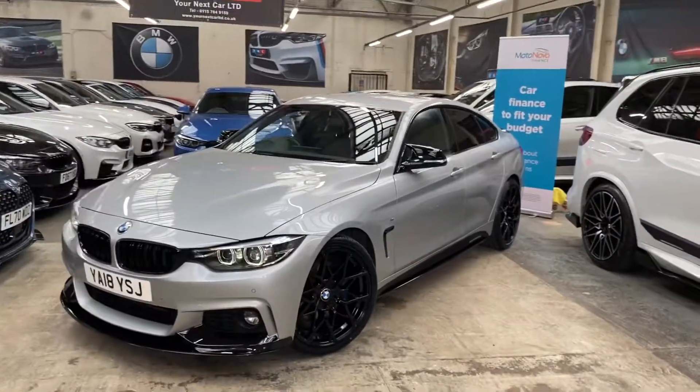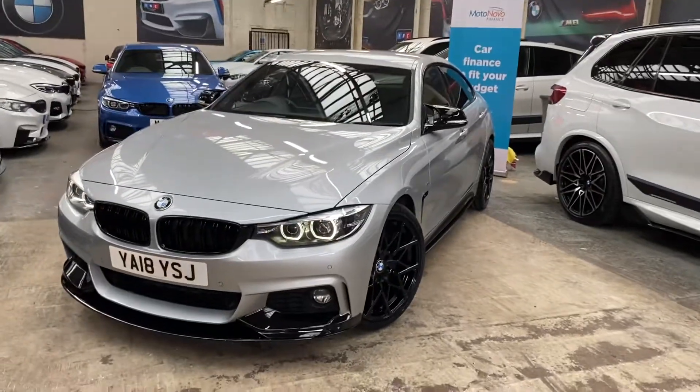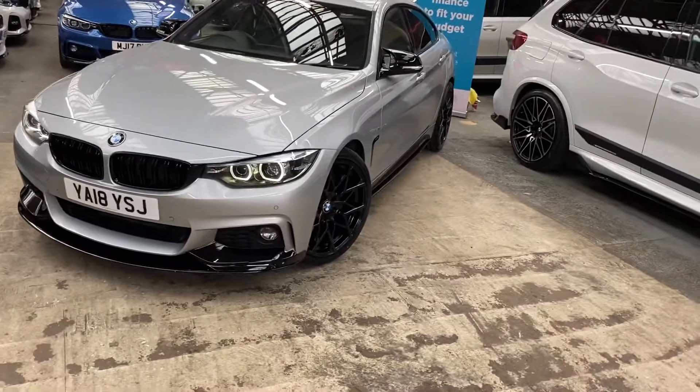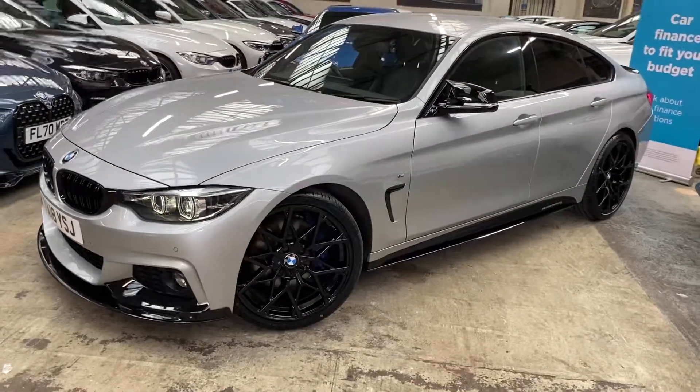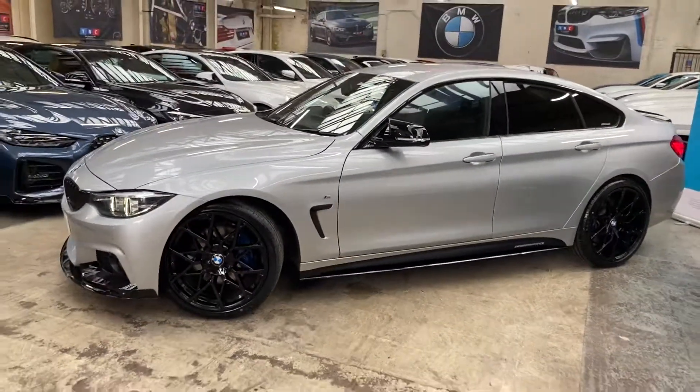Hello, welcome everyone to the walk-around video here at Your Next Car — the 2018 420d M Sport Gran Coupe. The vehicle is presented in Glacier Silver Metallic and features a YNT body enhancement kit alongside some sought-after BMW options.